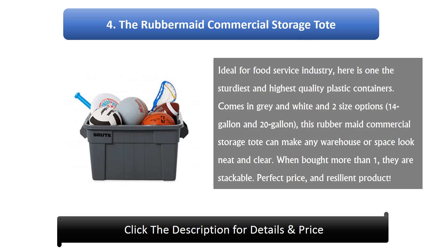Number 4: The Rubbermaid Commercial Storage Tote. Ideal for the food service industry, here is one of the sturdiest and highest quality plastic containers. It comes in gray and white and two size options, 14 gallon and 20 gallon. This Rubbermaid commercial storage tote can make any warehouse or space look neat and clear. When bought more than one, they are stackable. Perfect price and resilient product.